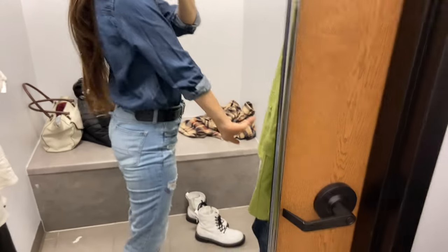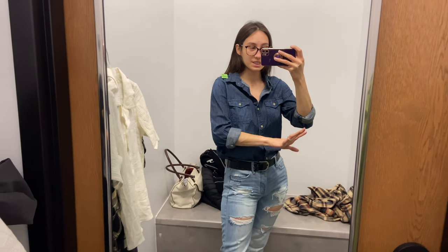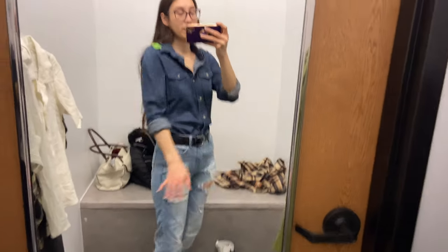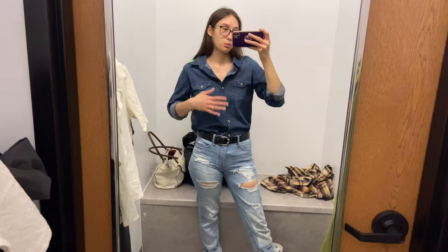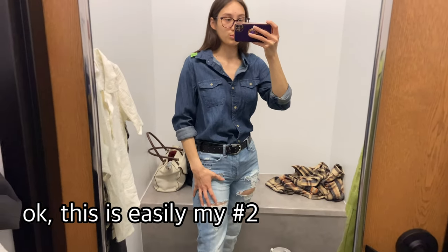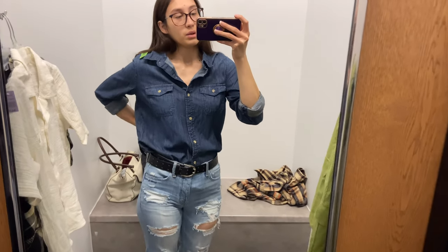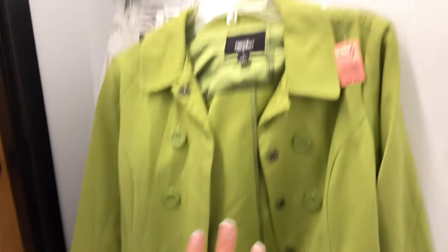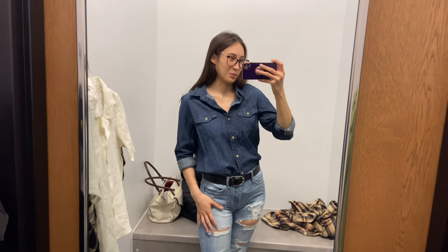I found this really nice denim shirt and it's kind of growing on me. I've never had a denim shirt but I've heard they're kind of a capsule piece but also a statement, so I figured if I see one I'll try it on. It's really growing on me, though when I first put it on I thought probably not. I'm still leaning toward the jacket as my one piece, but let me know in the comments what you think about a denim shirt and if it would stay relevant in a wardrobe.